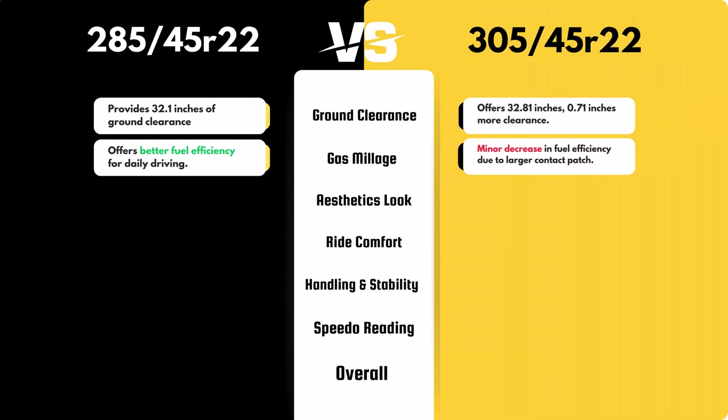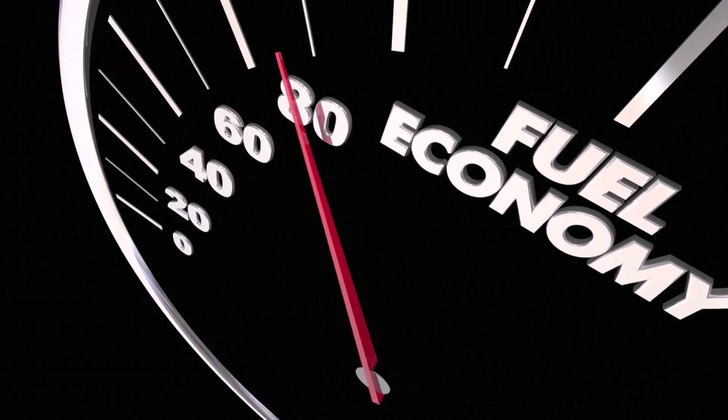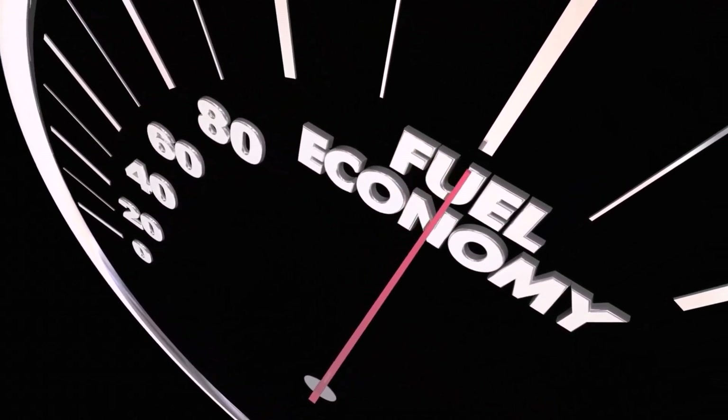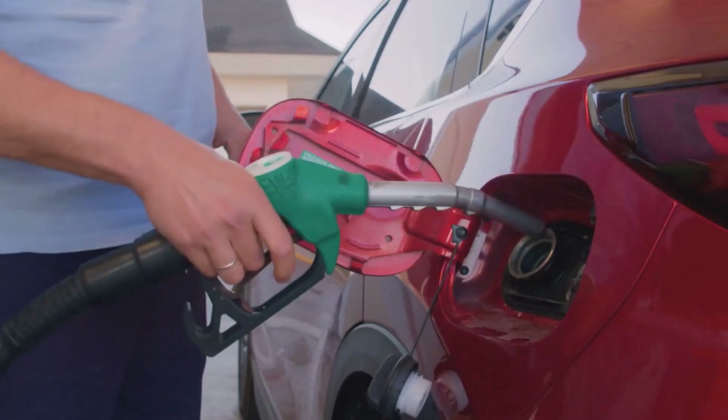The 305/45R22, with its larger contact patch and increased rotational mass, will likely decrease fuel efficiency compared to the 285/45R22. While the exact impact will vary, expect a slight dip in your miles per gallon, especially in city driving.